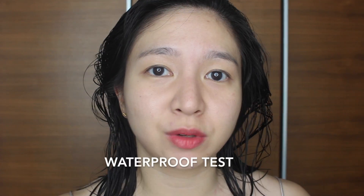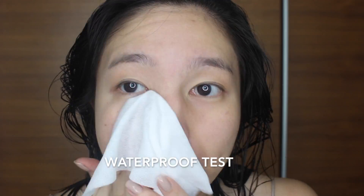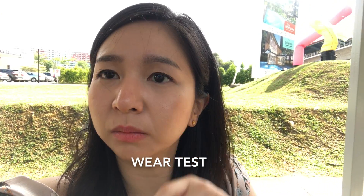Seems that the foundation is holding off pretty well — the coverage is still really there. There's actually still quite a decent amount of foundation left. I'm gonna remove the other half of my face after my shower to see whether it is waterproof. There's still some left, but not that much. There's only oils on my nose, but the foundation is coating off well.